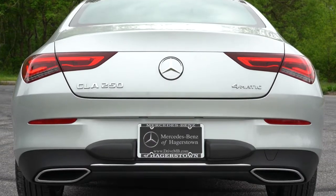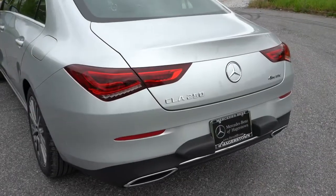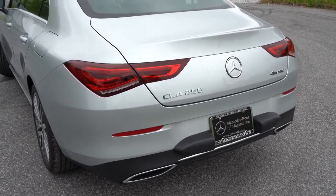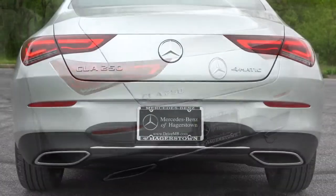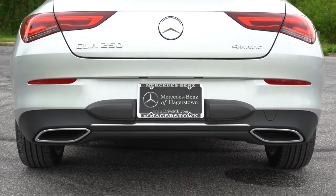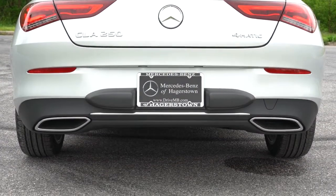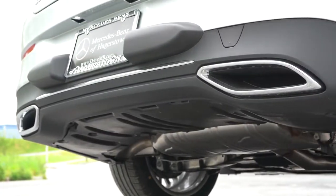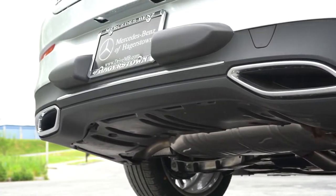Around back, a rear spoiler is optional for $350 — we don't have it today but you can get one. LED tail lights are the standard setup and they look great. Just below that are dual exhaust outlets with chrome tips. Here is that exhaust clip.